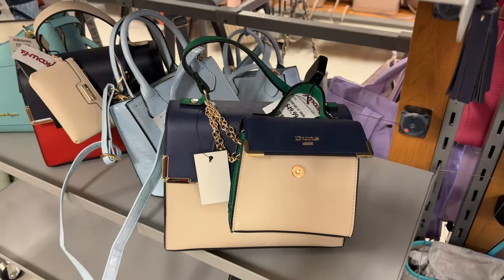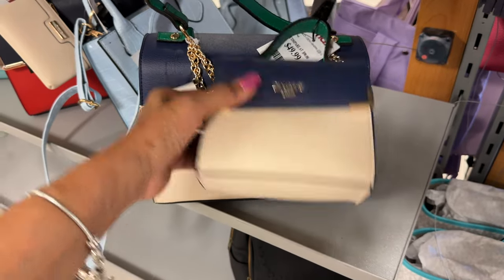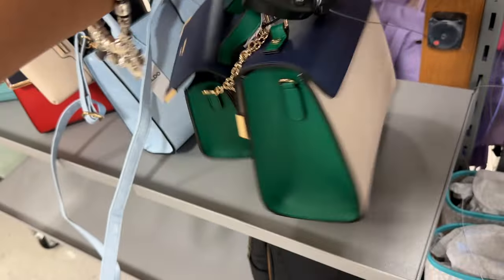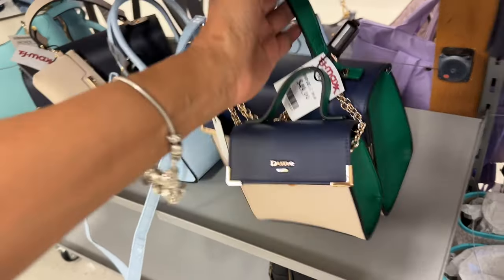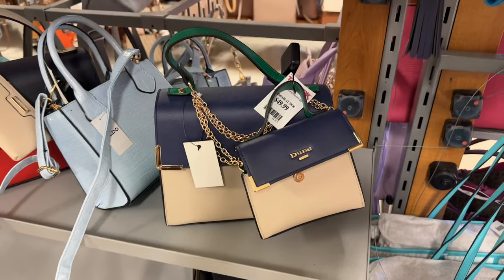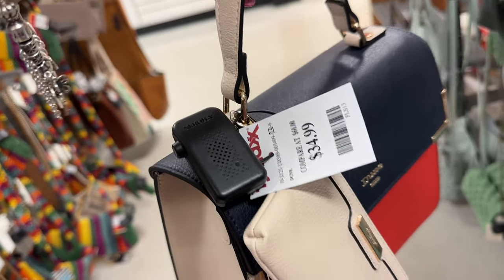This is cute — you get a mini bag with chain strap and the larger one together for $50 for two bags. Look at the side, shoulder strap is inside. This could be a mommy-and-me bag, very cute. And this Dune has a little detachable coin purse for $35.